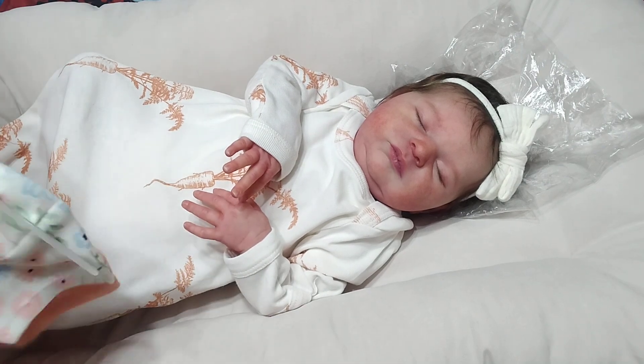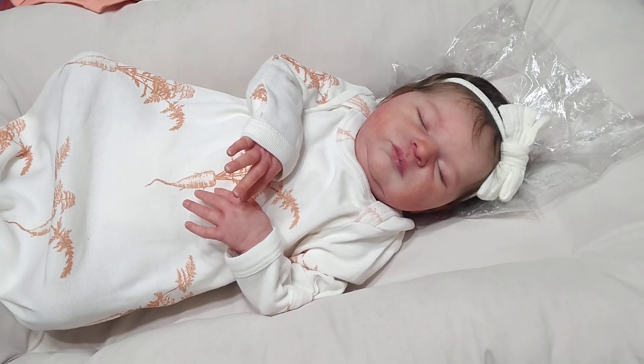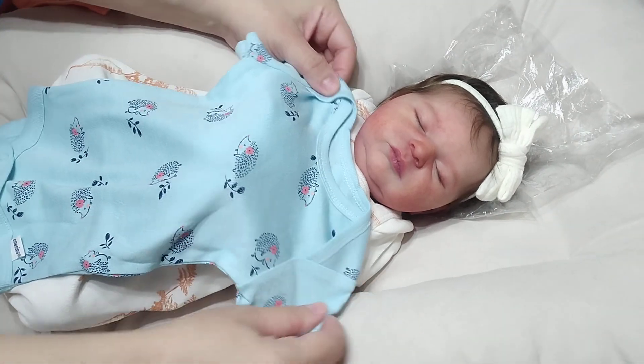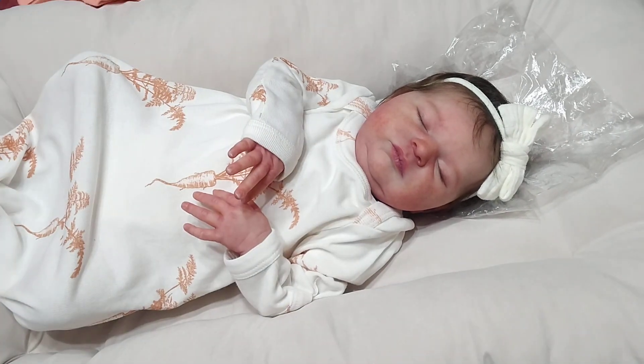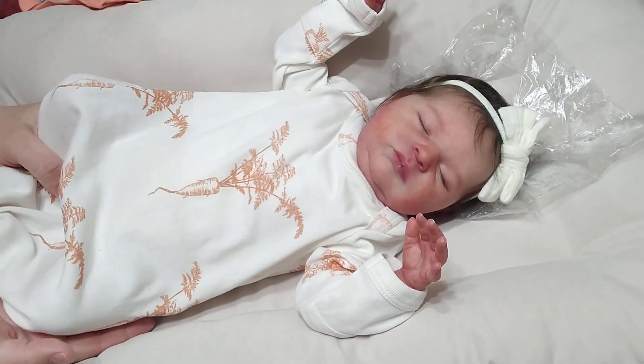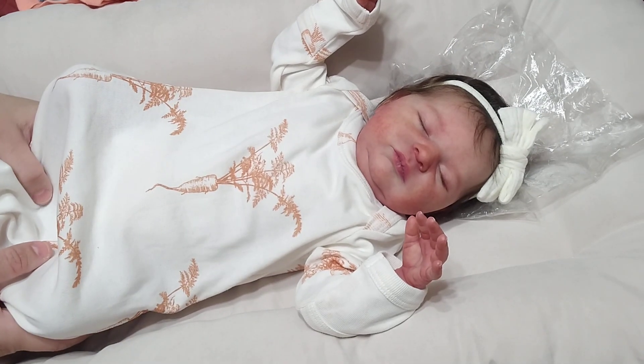I want to put her in the blue hedgehogs onesie. The floral one's really cute too, but I've dressed her in a lot of florals before. So I thought I wanted something a little different — I thought the blue would look nice on her. She's still in this carrot gown from Kate Quinn for Easter, because I had put everybody in something holiday.